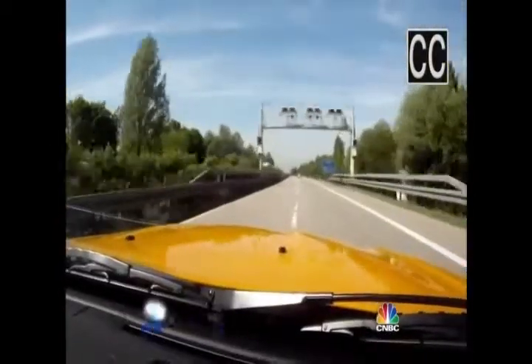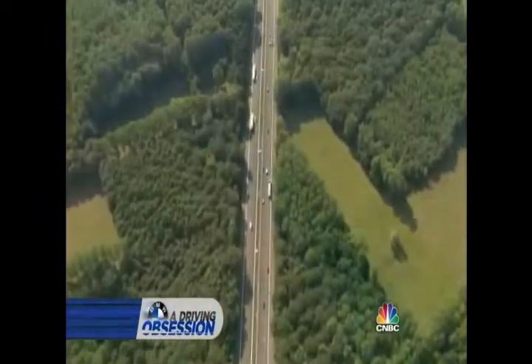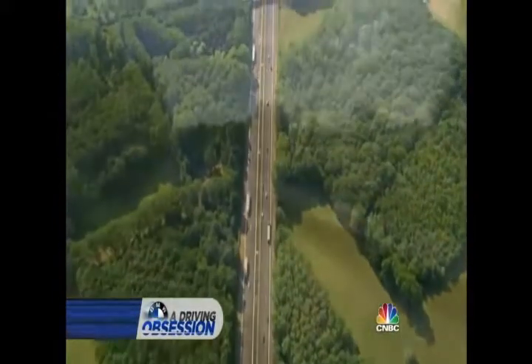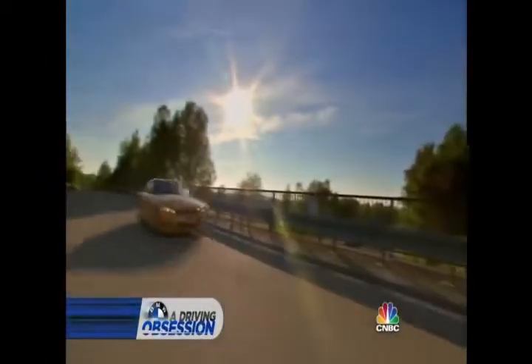This is what it feels like to drive 155 miles per hour on a public highway. It's surreal — more like flying than driving. But this is the Autobahn, and here in Germany, driving like this is not only legal, it's considered a national birthright.